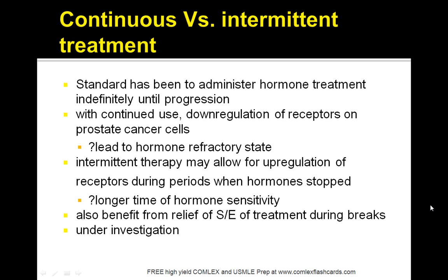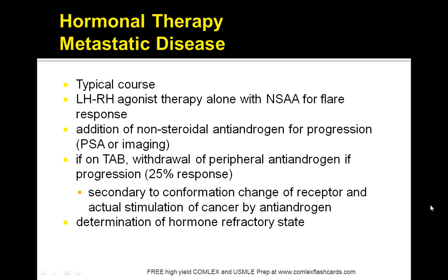Studies have shown that continuous treatment may be superior to intermittent treatment, mainly because it helps stop any upregulation of the receptors during periods when hormones are stopped. For metastatic disease, a combination approach using LHRH agonists plus a nonsteroidal antiandrogen is used to stop progression, while monitoring PSA or ordering imaging studies to look for signs of metastasis.